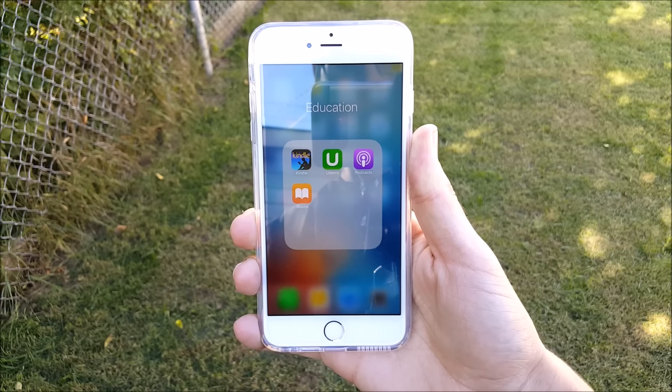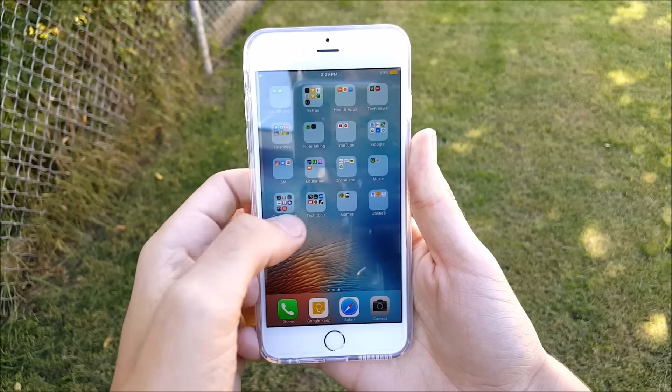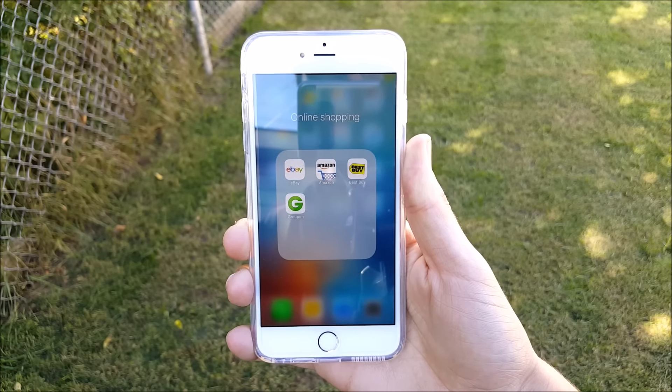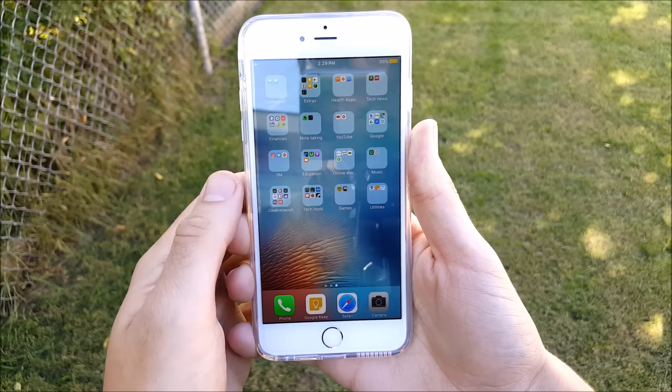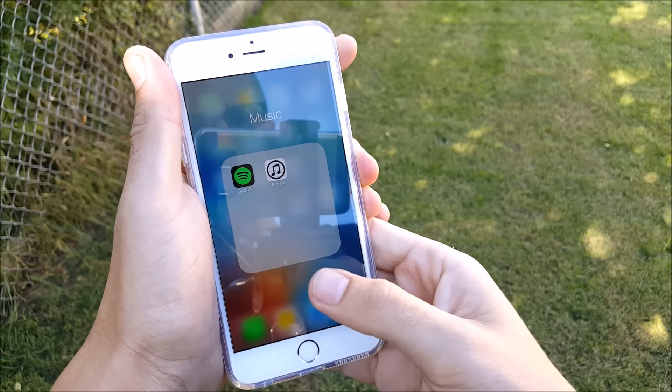Under Education I keep Kindle, Udemy for taking online courses, Podcasts, and iBooks. Moving on to Online Shopping, I have eBay, Amazon, Best Buy, and Groupon for coupons. You all know what those are already.